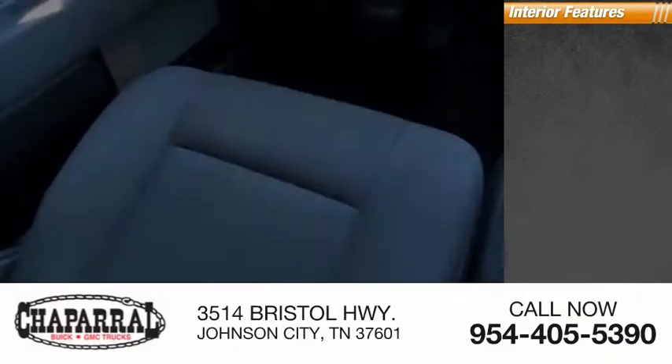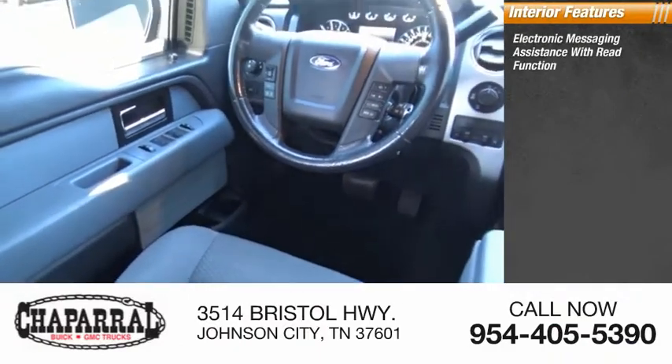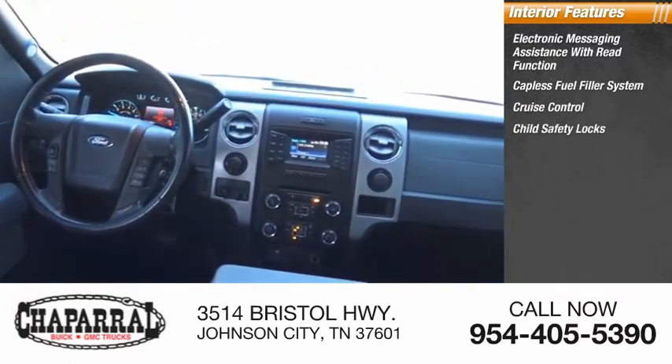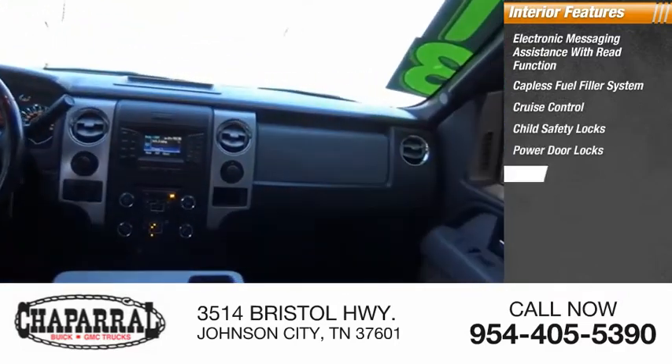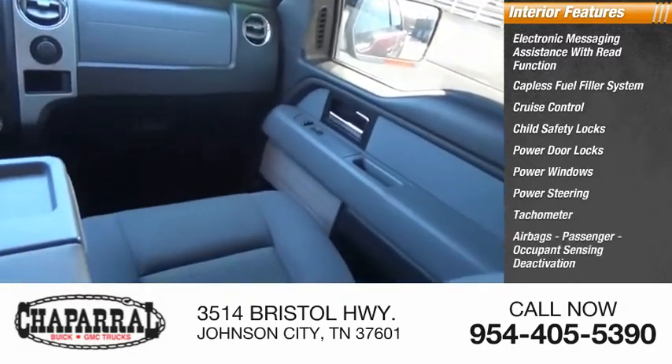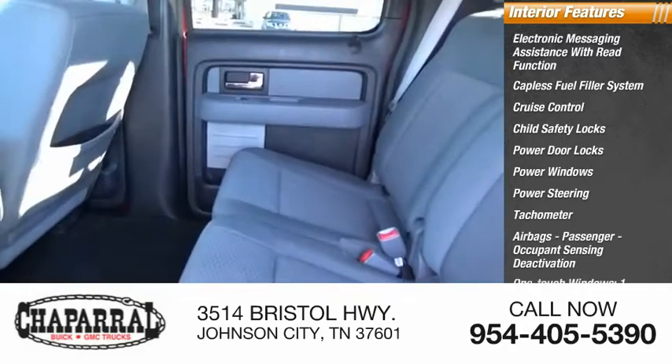Inside you'll find electronic messaging assistance with read function, capless fuel filler system, cruise control, child safety locks, power door locks, power windows, power steering, tachometer, airbags with passenger occupant sensing deactivation, and one-touch windows.